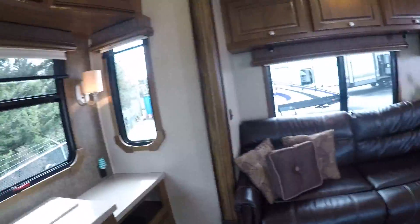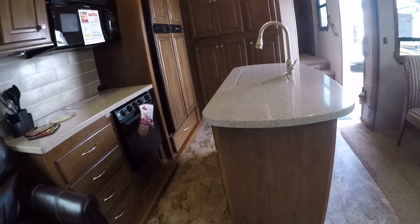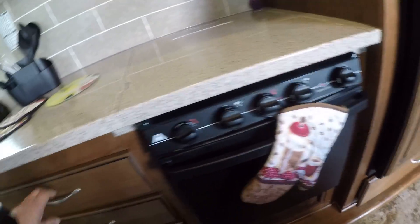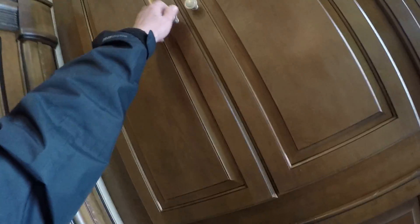Storage cabinets up above, sofa, and two opposing recliners. Center island with solid surface countertops all the way around. We have a three-burner stove with a big oven underneath. Convection microwave, four-door fridge with two freezer doors and two fridge doors — just an amazing amount of storage. One of these is a neat spice rack, and one is the control panel.